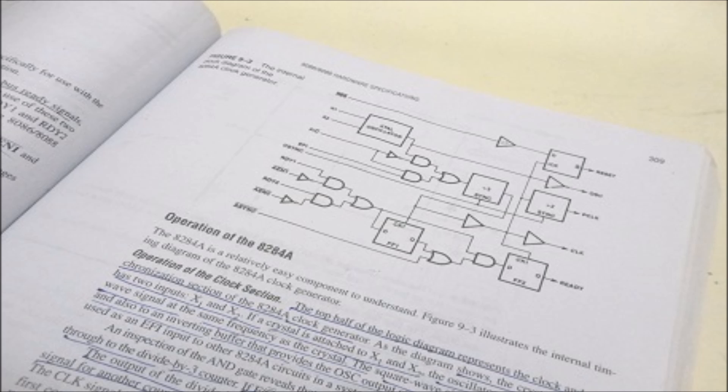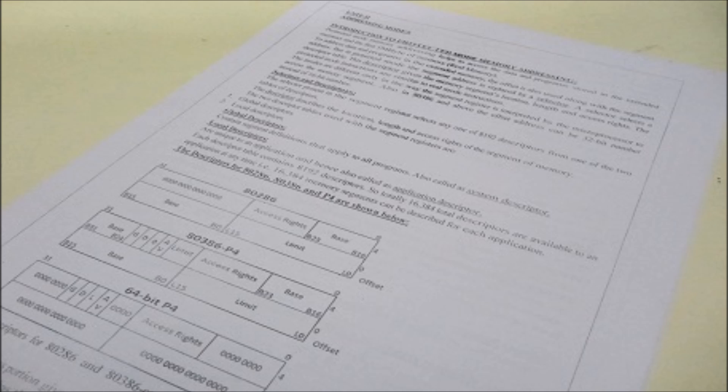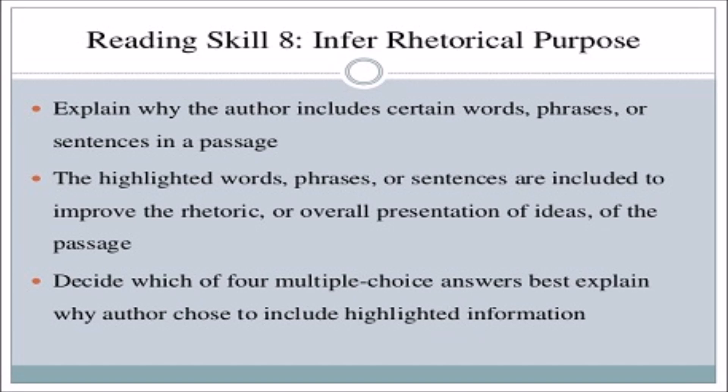Remember that they correct the paper in four minutes, so they don't have time to read four or five page answers. Write your answers to the point — don't write things that are not even asked. Write your answers in points rather than in paragraphs so they will see the main points and give you marks accordingly.